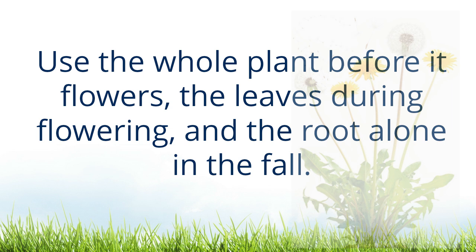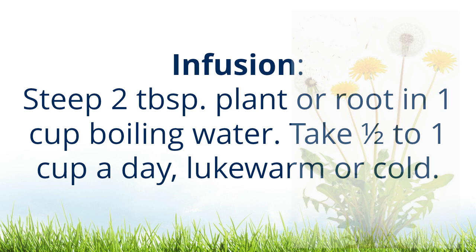Preparation and dosage: use the whole plant before it flowers, the leaves during flowering, and the root alone in the fall. To extract maximum nutrients and benefits, use an infusion: steep two tablespoons of plant or root in one cup of boiling water. Take one half to one cup a day, lukewarm or cold.